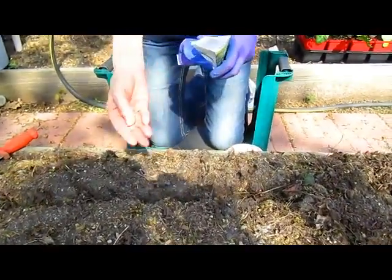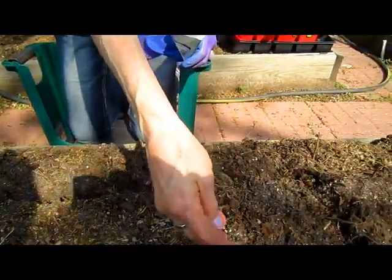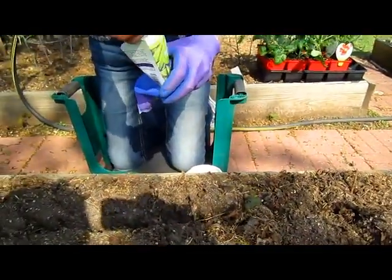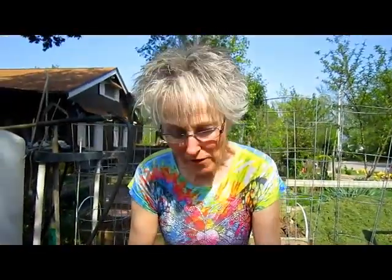Does it matter whether you put compost in first or after? Not really. The rest I can save. So three weeks from now I can start a new batch.